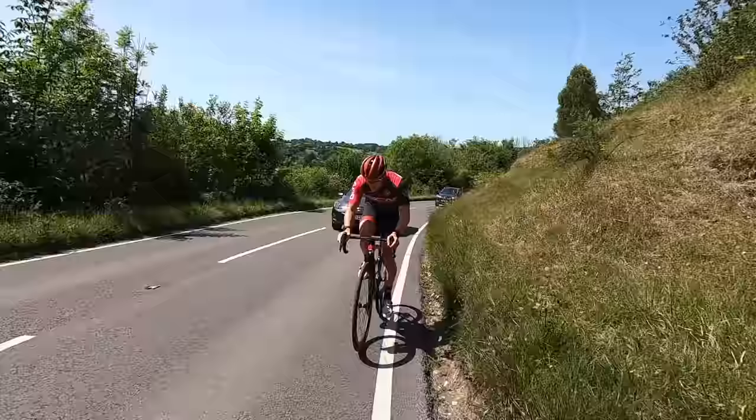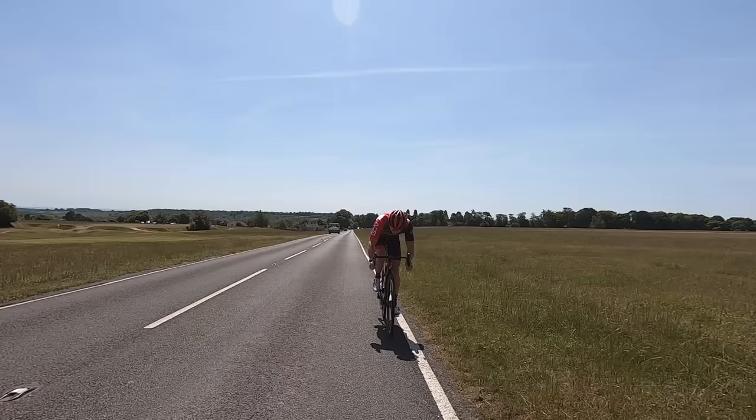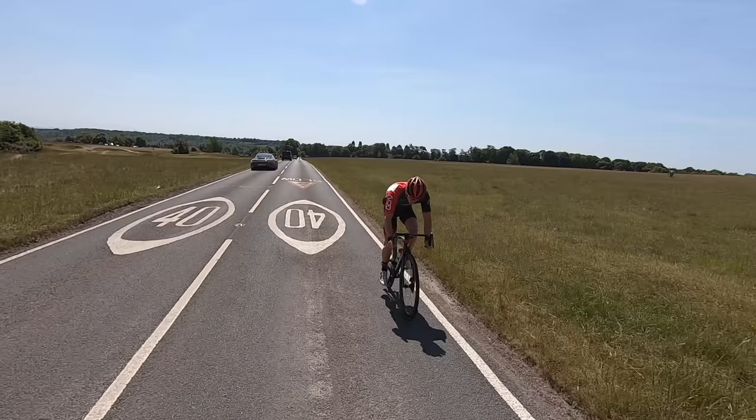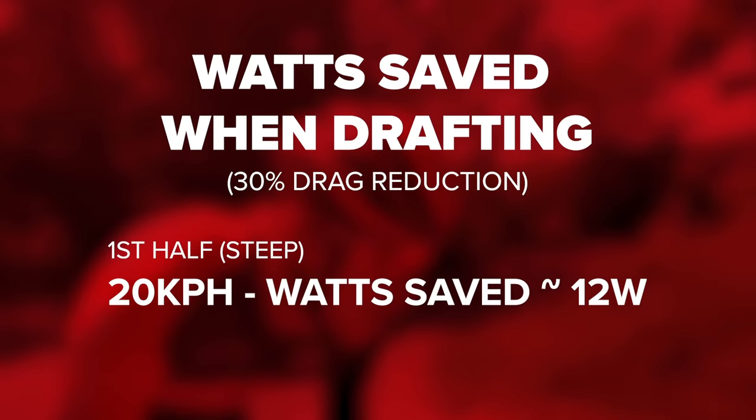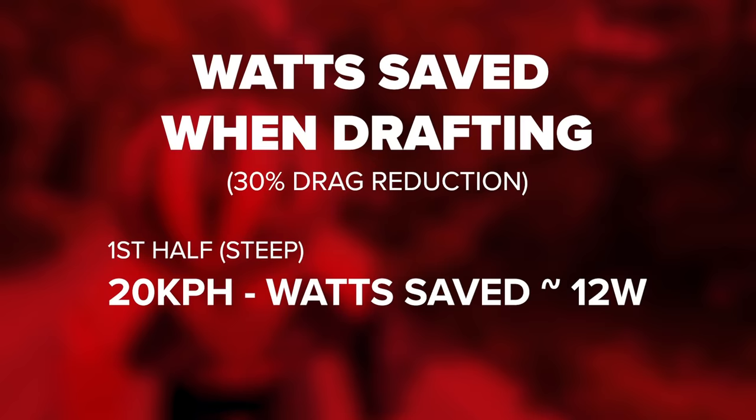The important thing with this climb is that the first half is very steep — about 9% for around 1,300 meters — then it flattens off to about 1.6%. The speed in the second half is nearly double the first half. When Hank did his KOM, he averaged about 21 km/h for the first half and 40 km/h for the second. With a 30% drag reduction in the first half, it reduces power required by about 12 watts, saving about five seconds.